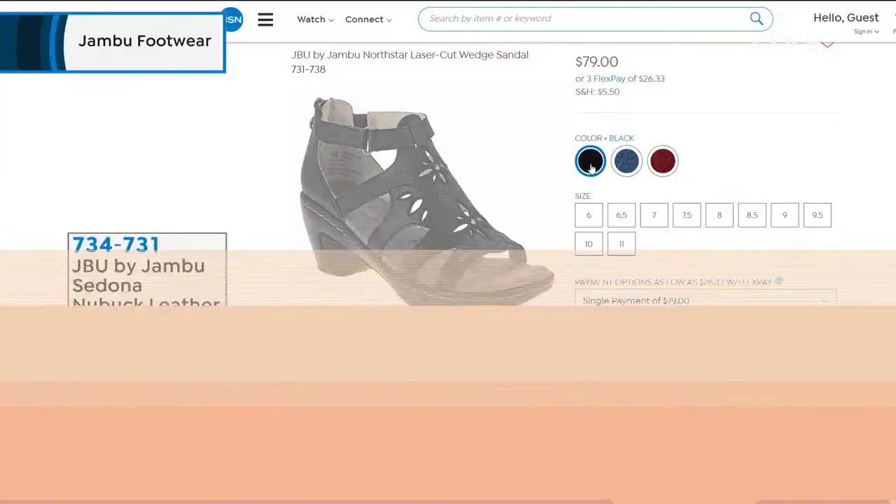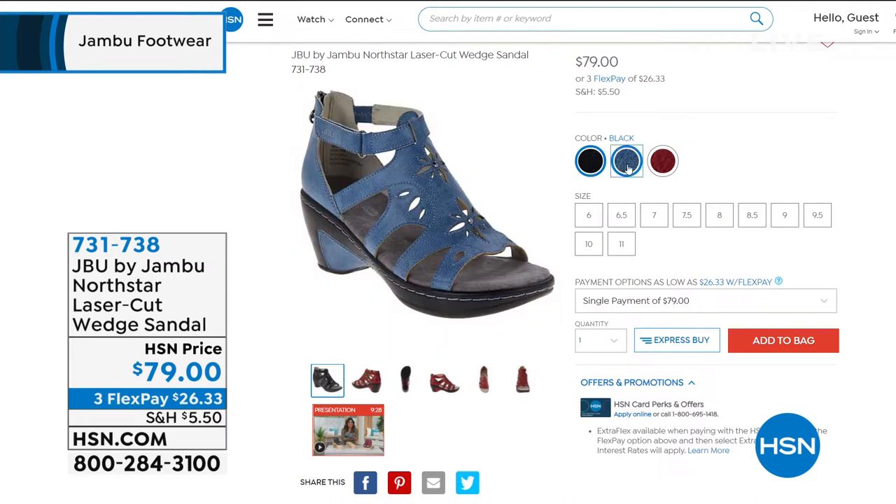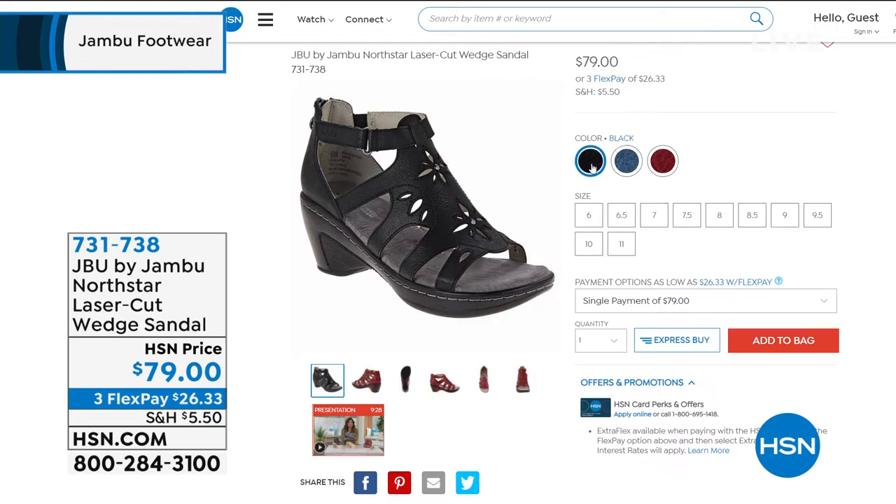I don't have time for a full presentation on this, but it's available at hsn.com. This is the North Star, the laser cut wedge sandal, available in black, navy, and red. Kimberly, quick 30 seconds: it's spanking new, fresh and floral — a perfect complement, a fresh take on a wedge sandal, completely open and breathable, and it makes your legs look long and lean. Item number 731-738.